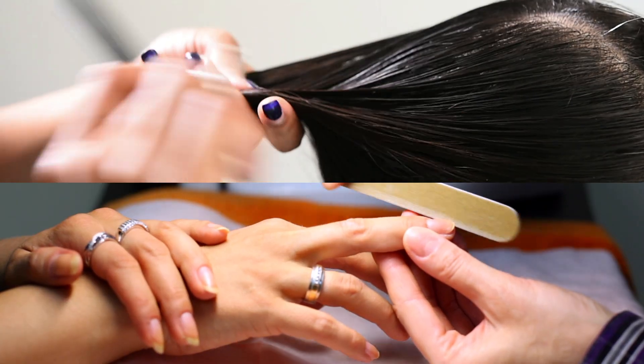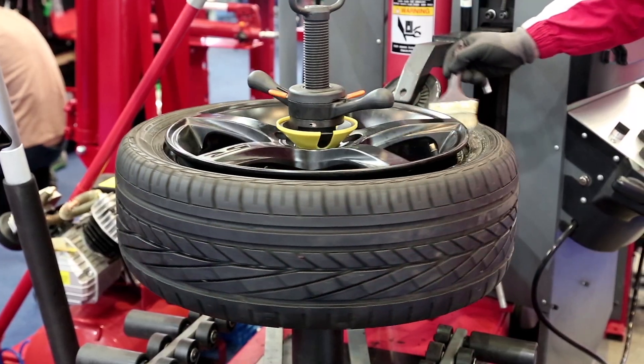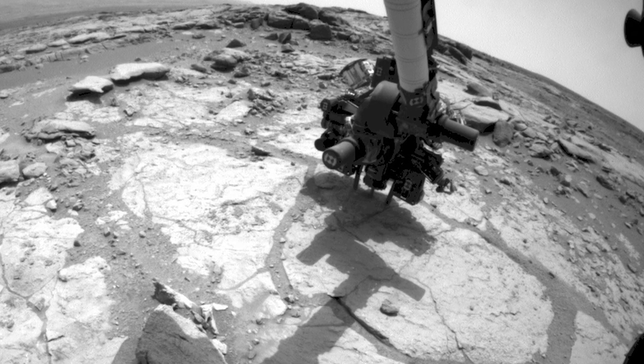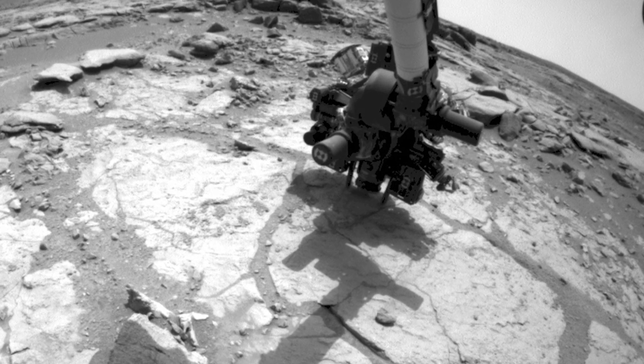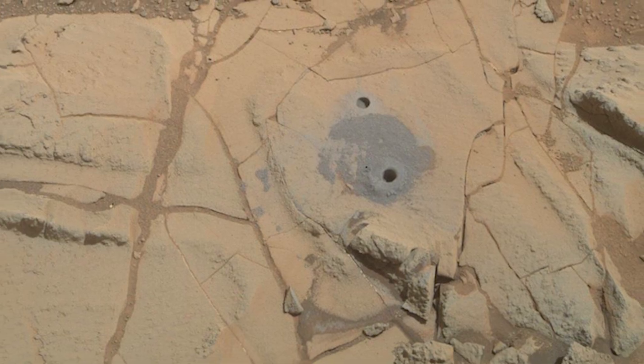Sulfur can act as a preservative, binding organic molecules together to make them tougher and protecting them from oxidation. In fact, sulfur is the element that makes hair and fingernails tough, as well as vulcanized rubber. Martian sulfur has probably had a similar effect on these old organic molecules, helping to preserve them over geological time scales.